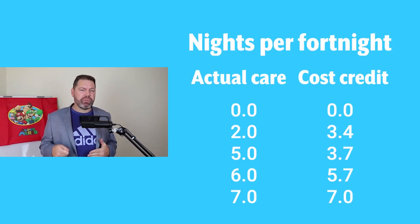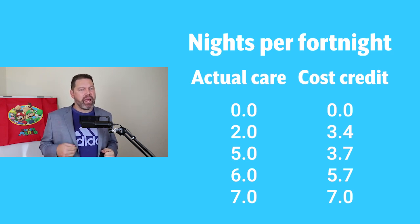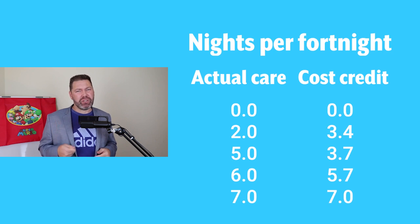That level stays fixed up until you get to five nights of care per fortnight, then the care amount goes up to 26%, which is equivalent to 3.7 nights per fortnight. At six nights of care per fortnight, you get credit for 5.7 nights of care. And if you have a 50-50 arrangement, each parent gets equal credit for care costs. As a payer, you want to get at least two nights of care per fortnight, but preferably up to six or even seven nights of care, in which case you're getting almost equal credit for care costs as the other parent.